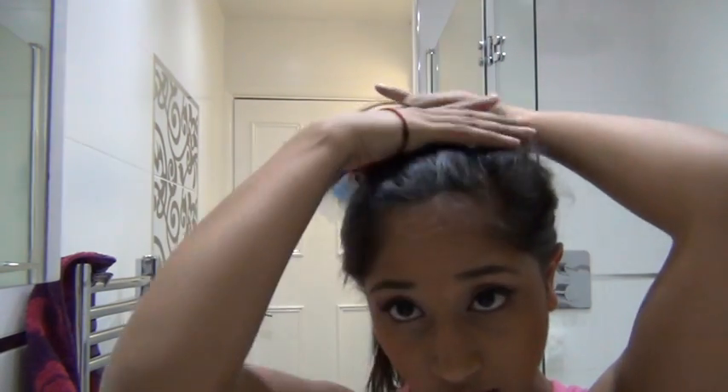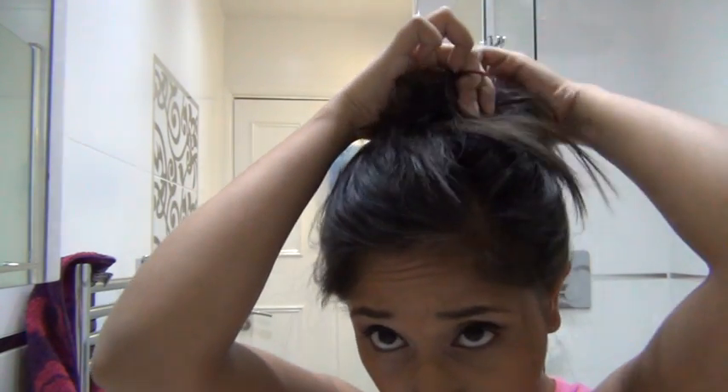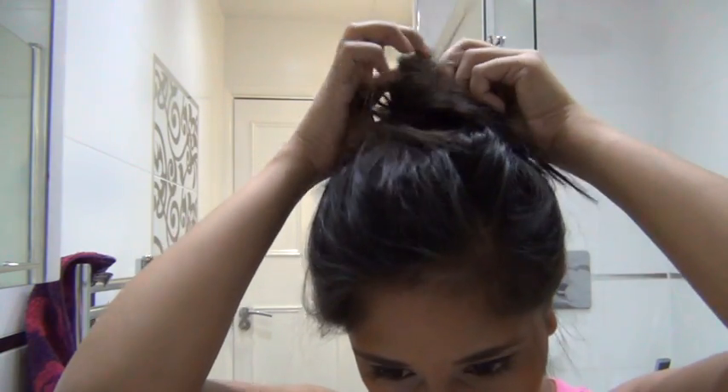So the first thing I want to do is put my hair up. It doesn't need to look very good — we're just going to stick it on the top of our heads. Next thing I'm going to do is grab a face wipe. I'm just going to use a random one from Topshop that I purchased not that long ago.